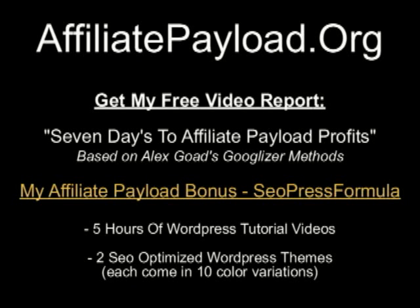Hello, this is Brian Johnson over at AffiliatePayload.org, and I'd like to offer you my free video report, Seven Days to Affiliate Payload Profits, based on Alex's Googleizer methods. Utilizing this system, I made $1,400 to $1,500 in less than five days. Grab it free at AffiliatePayload.org.